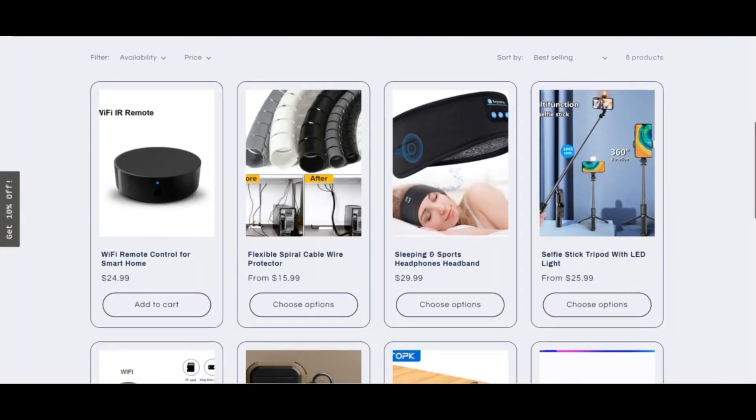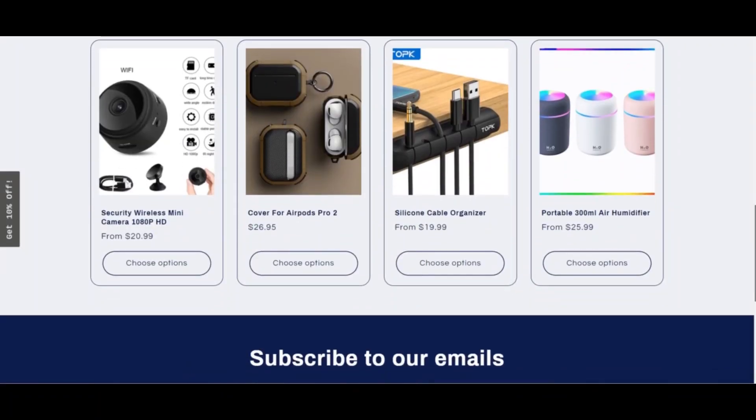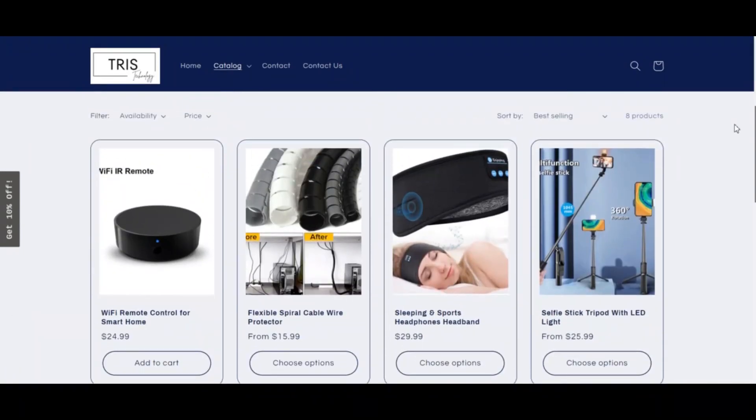You can watch this video on how to recognize a scam website. As with any computer program, our Trust Score can only indicate positive highlights. First, this website offers a payment method which offers money back. Second, the site seems to sell products online. Third, the SSL certificate is valid.